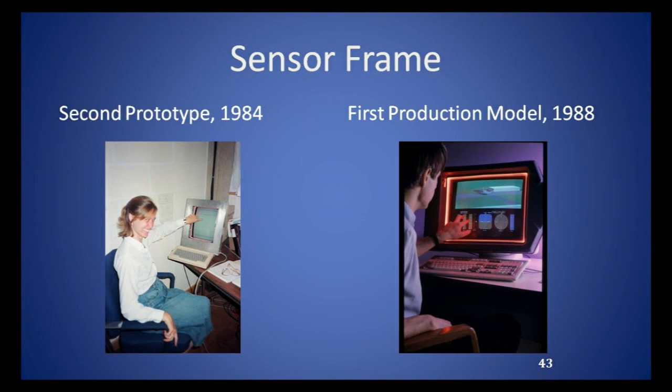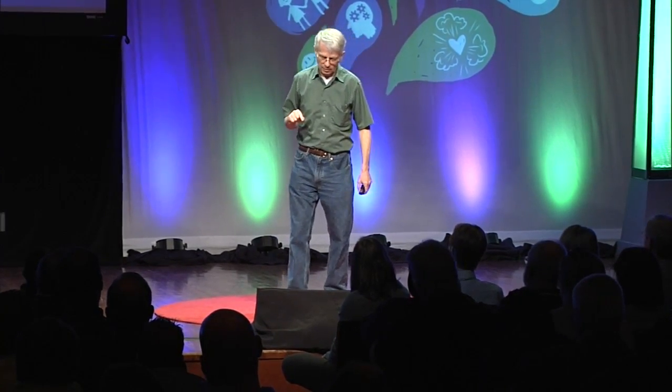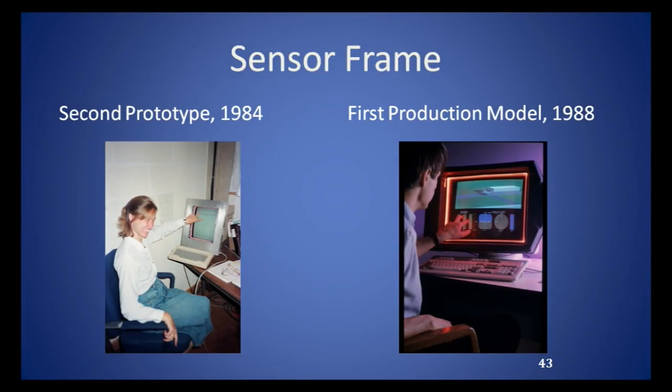I was not the only inventor of touch screens. The capacitive touch screen used on your phone was actually invented at Bell Labs. There was a guy named Myron Krueger at the University of Connecticut who did some neat things with light on light tables. What I was trying to do in the early eighties was to build a frame that you could fit around your computer monitor and sense more than one finger. That picture on the left is the first sensor frame, as we called it — using multiple fingers.